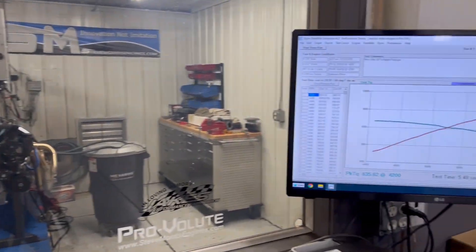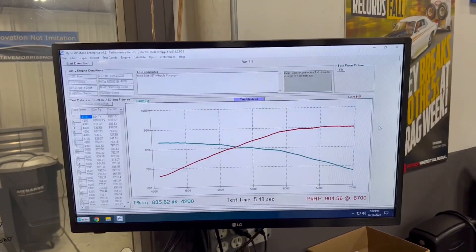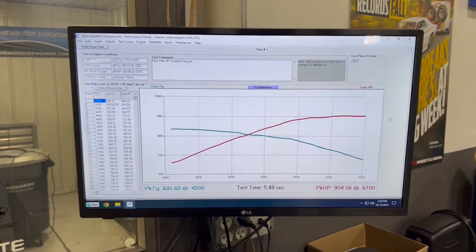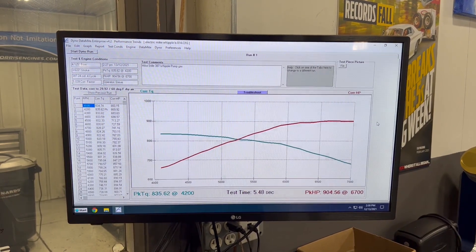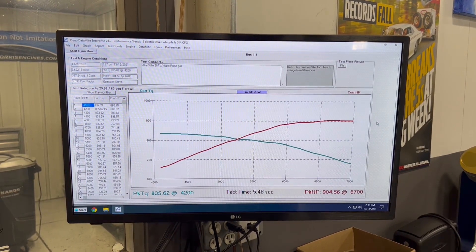All right, let's look at the numbers. 904 horsepower at 6700 RPM, 835 lb-ft of torque at 4200. Big, broad torque curve like you like to see with the Whipple-charged stuff — nice and flat out there. Still pretty conservative, so it should be a nice piece for Mike. Anyways, I'm Kyle Morris, Steve Morris Engines — have a good day.